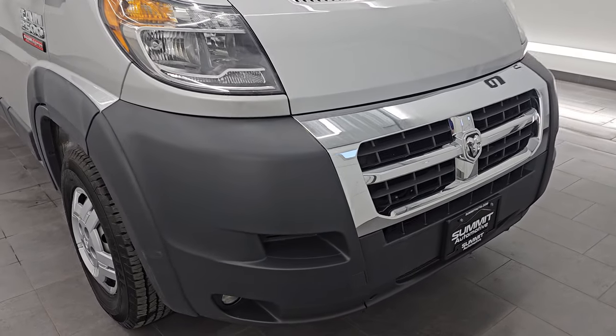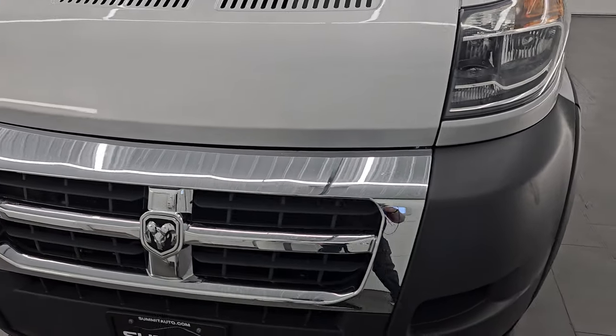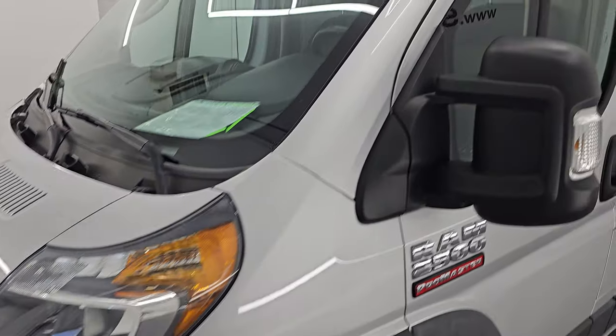I am going to go all the way around in this video — inside, underneath, start it up, take a look under the hood, show you all the options, and give you the most accurate representation that I can of the vehicle.